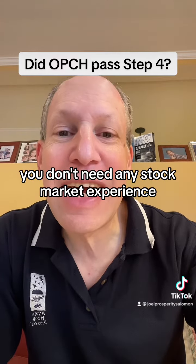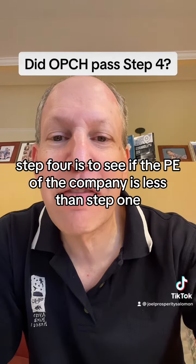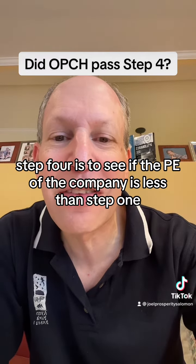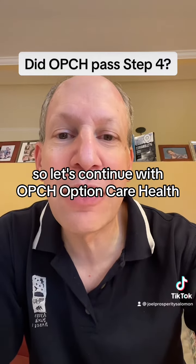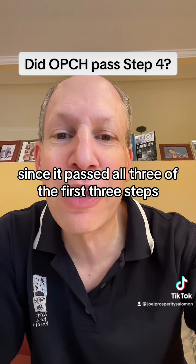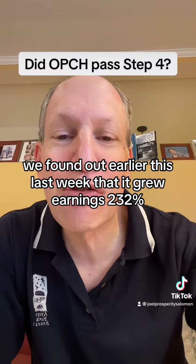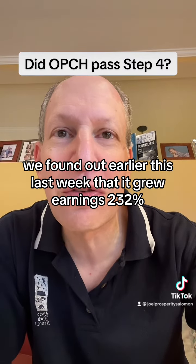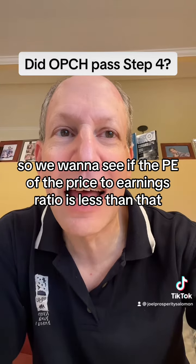You don't need any stock market experience. So here's step four. Step four is to see if the PE of the company is less than step one — the earnings per share growth. So let's continue with OPCH, Option Care Health, since it passed all three of the first three steps. We found out earlier this week that it grew earnings 232%. So we want to see if the PE, or the price-to-earnings ratio, is less than that.